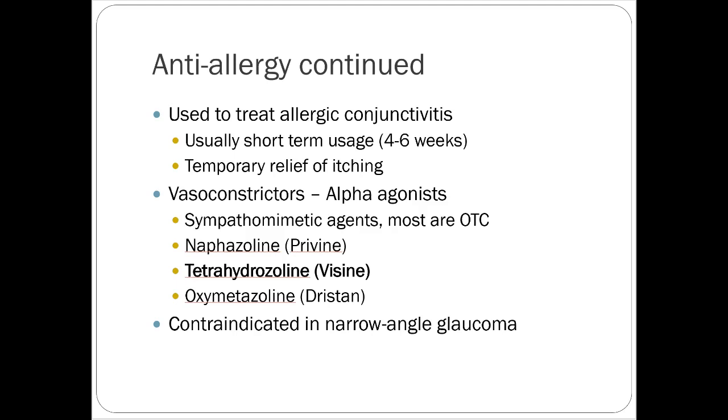There are some vasoconstrictors — think Visine or things like that — they prevent really red-looking eyes and are just topical vasoconstrictors. Most of these are over-the-counter. If you have narrow-angle glaucoma, that's an absolute contraindication to using these. That's a medical emergency, so it's different — we'll talk about that.